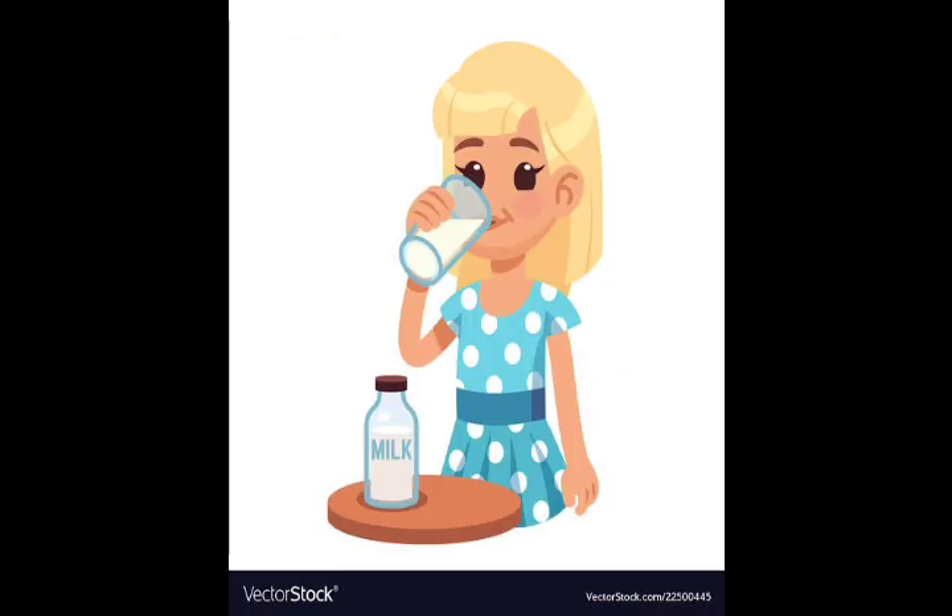Drinking milk is very good for our health. What is this girl doing right now? Tell me, Kutis. Yes, she is drinking milk.